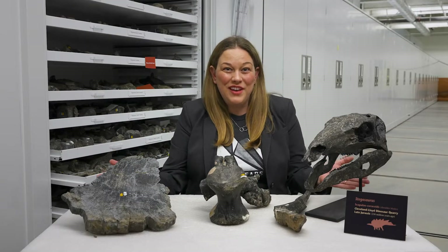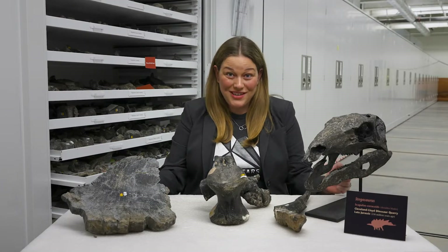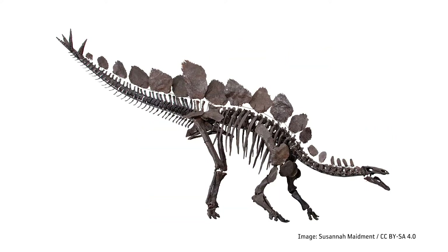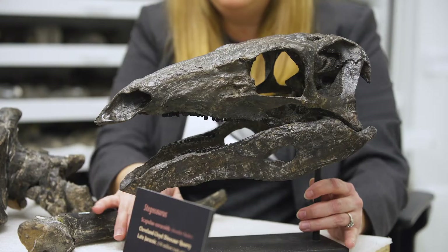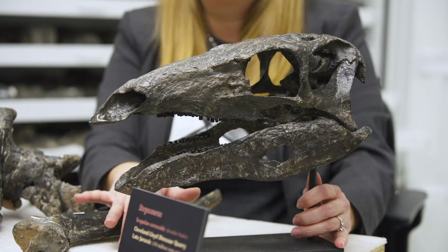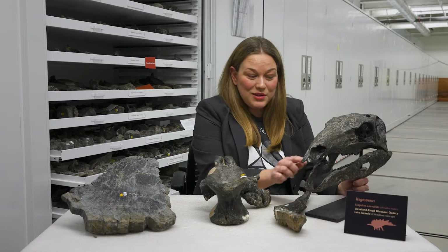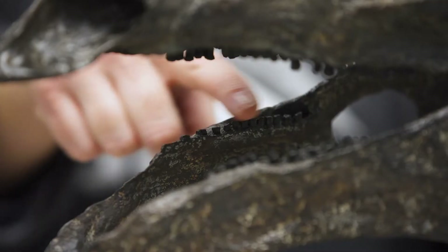What I have in front of me here are bones from Stegosaurus stenops, an herbivorous dinosaur that lived 150 million years ago. And what I have here is the skull of an animal called Camptosaurus, but it looks really similar to Stegosaurus. You can see that they are both herbivorous dinosaurs based on looking at their short stubby teeth.